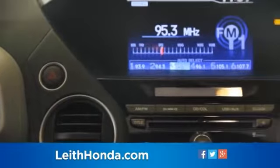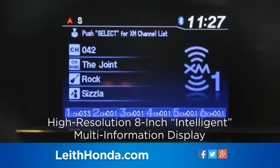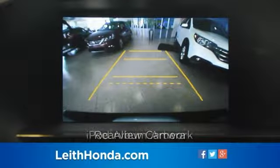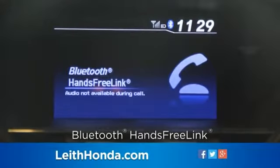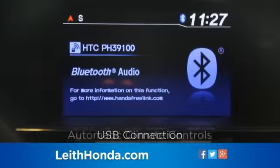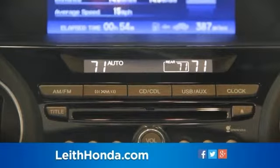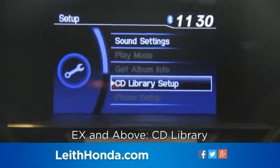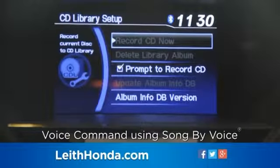All Pilot models come equipped with a high-resolution 8-inch intelligent multi-information display with rear-view camera, iPod album artwork, and user-loadable wallpaper, plus Bluetooth hands-free link, Bluetooth audio, USB connection, and automatic climate controls. The Pilot EX and above include a CD library that can access thousands of songs by simple voice command using Song by Voice.